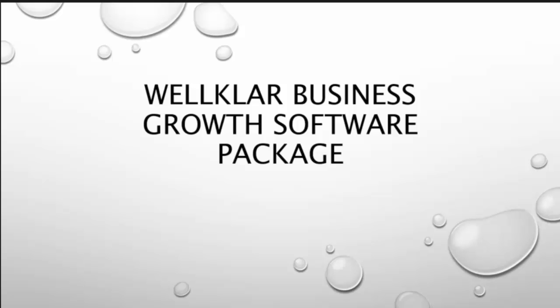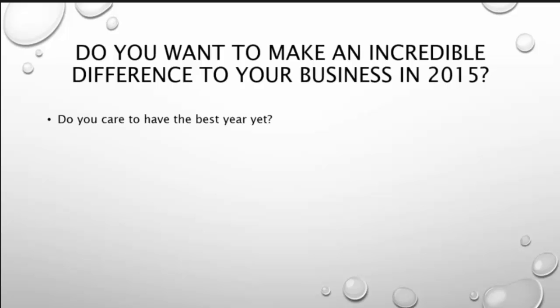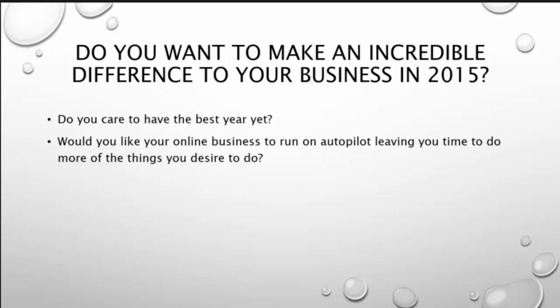I have a few simple questions for you. Do you care to have the best year yet? Would you like your online business to run on autopilot, leaving your time to do more of the things you desire to do? And is generating more business online important to you?